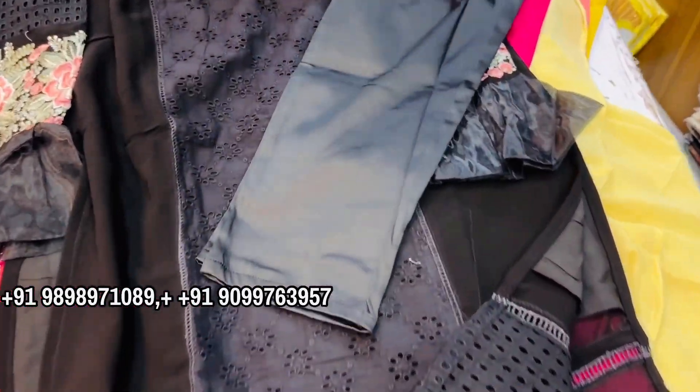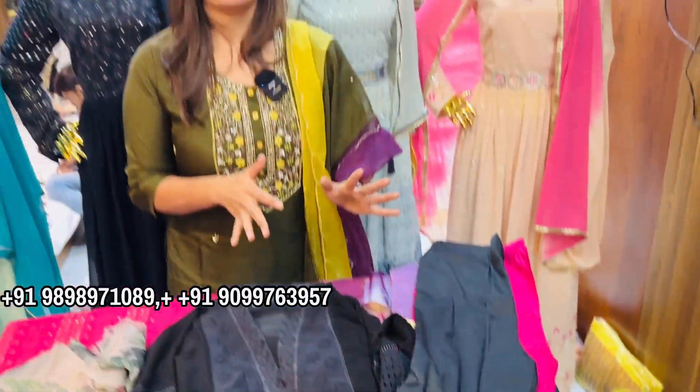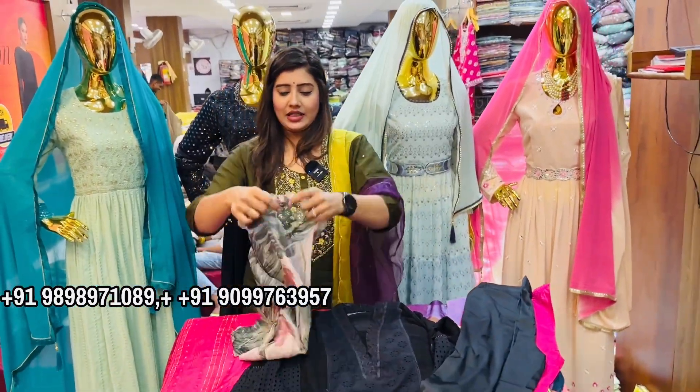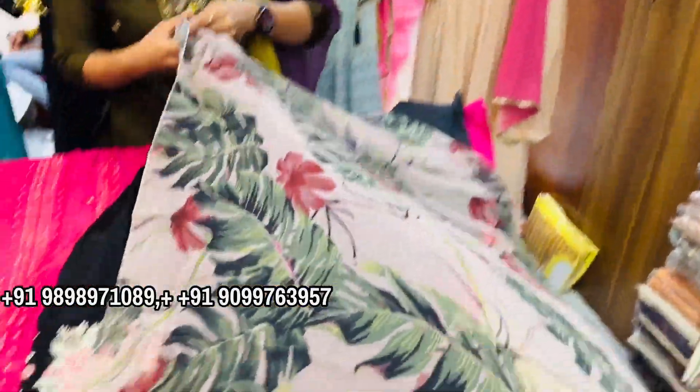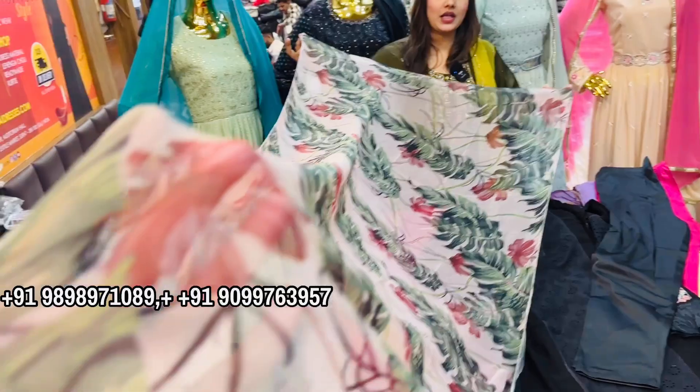This is the lower — it is stretchable, so no doubt in fitting and finishing you will have no problem. If I talk about this, it is contrast-based, printed-based. It is a unique dupatta.